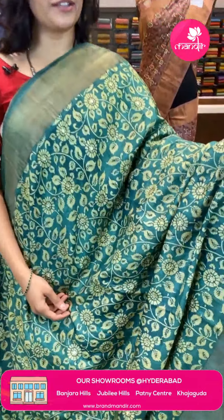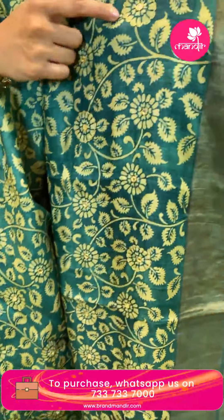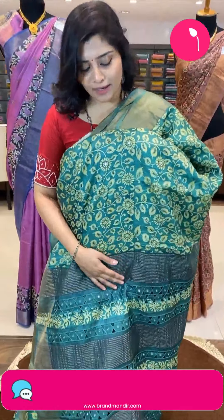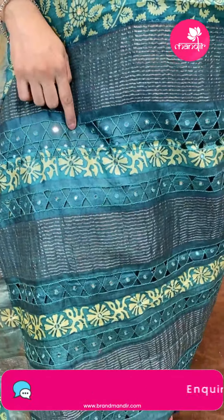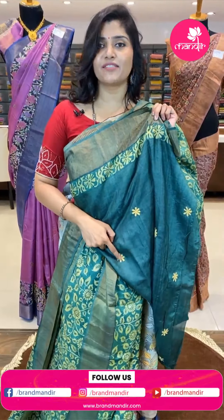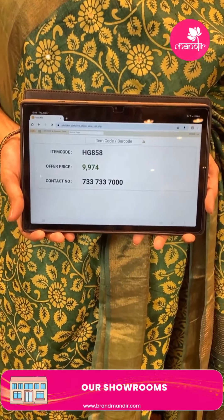Another very beautiful saree — a nice bottle green sari with all-over floral print in yellow color florals and leaf motifs. It is paired with a nice khadi border in golden zari. The pallu has zari lines and cut work with mirror work highlights. The blouse has printed buttas highlighted with thread work. The code is HG858 and the offer price is ₹9,974.